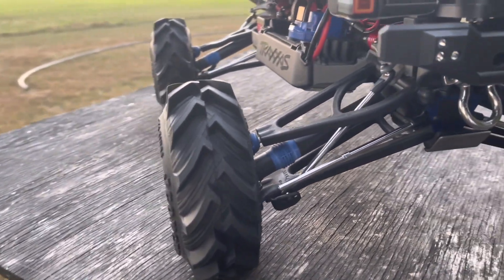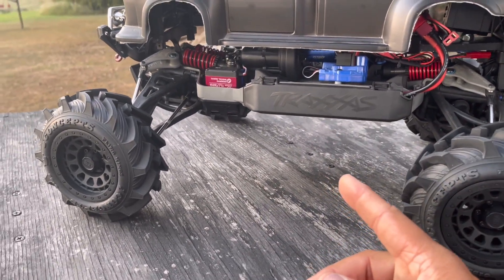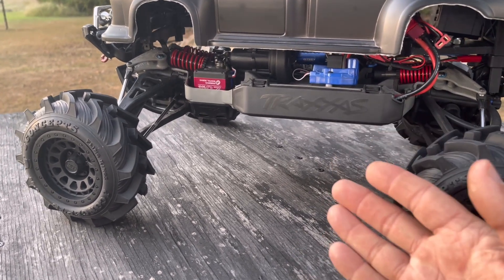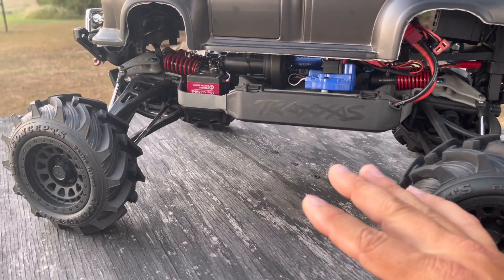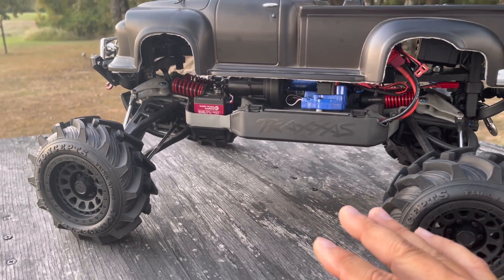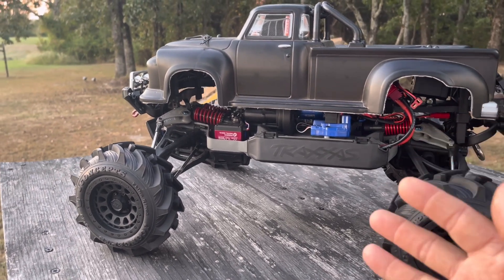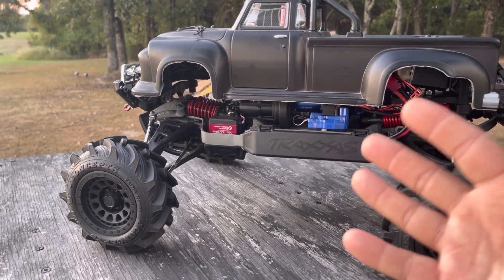Everything just came together very nicely with this build. We do have the transmission on an 11 tooth pinion, we do have a steel spur gear, and as far as that, none of the other electronics have been modified.